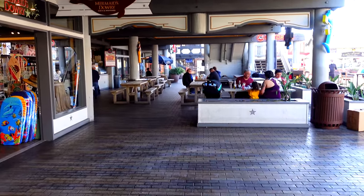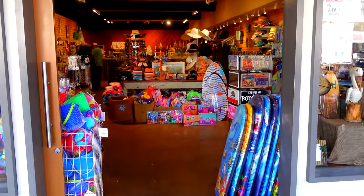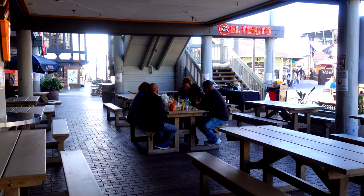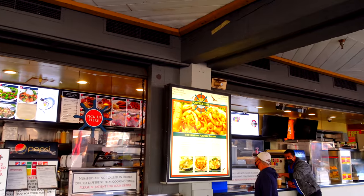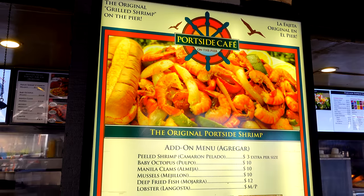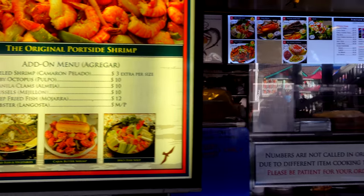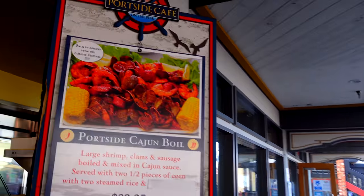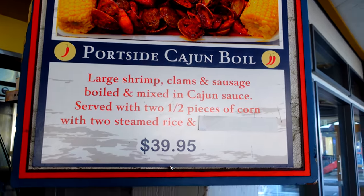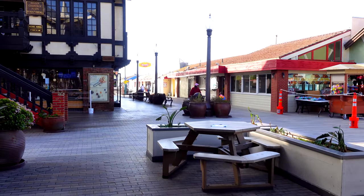Heading down the pier this way we see Mermaid's Dowry for gifts and souvenirs. If you want to pick up a boogie board, a hat, or some sunscreen, that is totally where you could do it. This works out to be a little bit of a food court of sorts. This is the Port Side Cafe — they say they specialize in the original port side shrimp. You can get a big platter of shrimp here — three dollars extra per shrimp. Octopus ten bucks, clams ten bucks. They've got this port side Cajun Bowl — it says backpack demand from the Lobster Festival — forty dollars. In the summer you will see families getting these huge seafood plates.